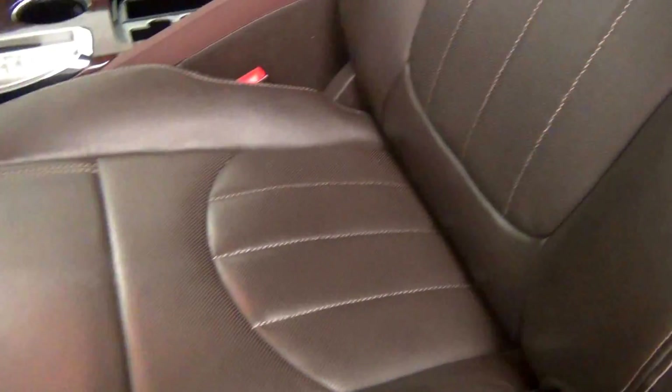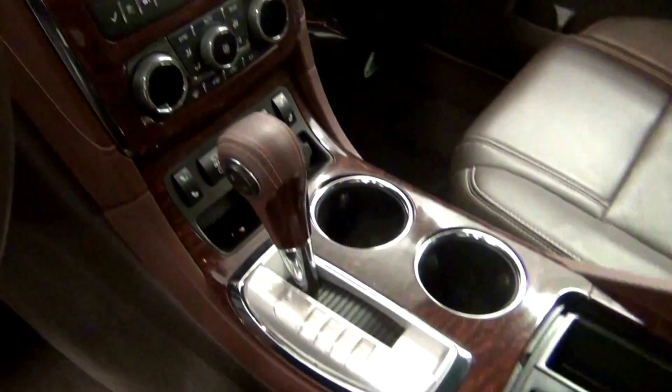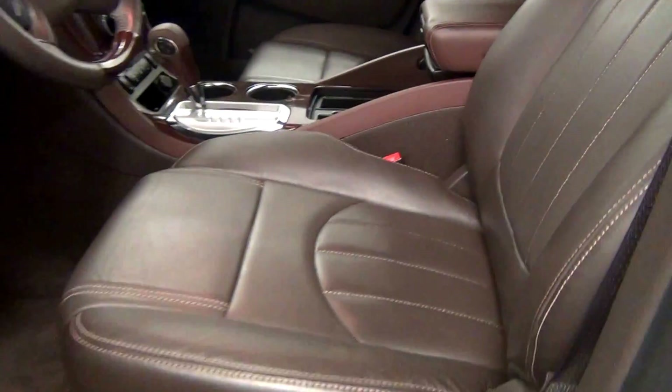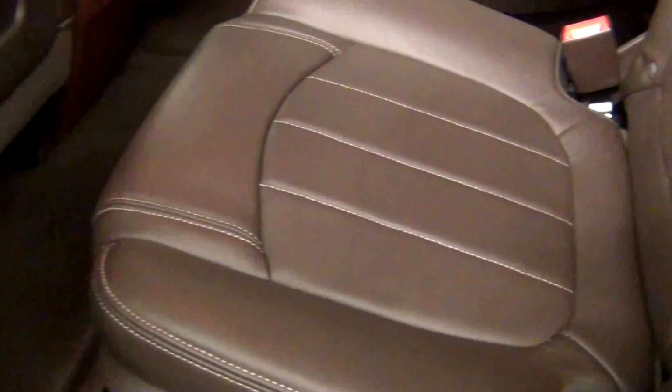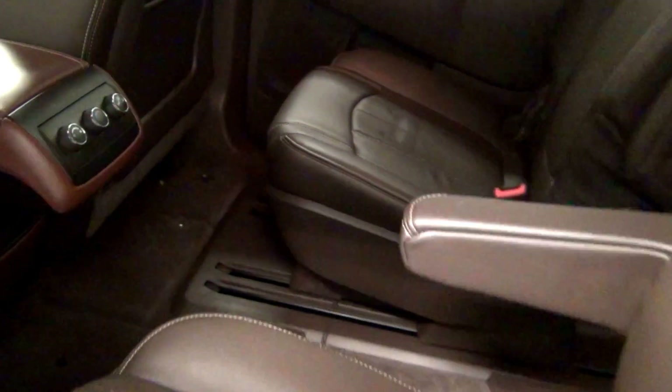We have leather interior. Let's take a look at the third row seating — here's a view of that.